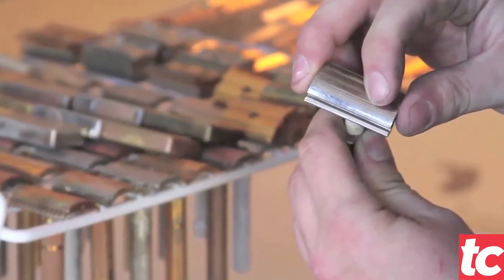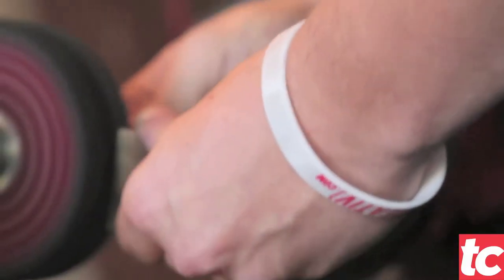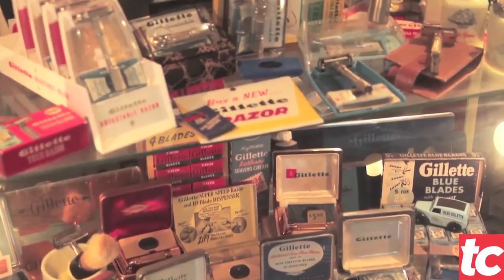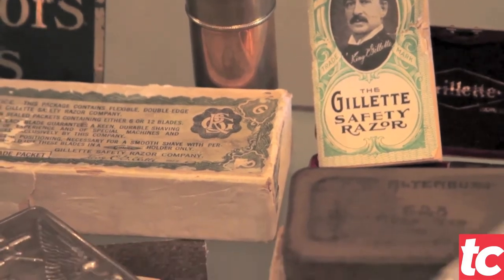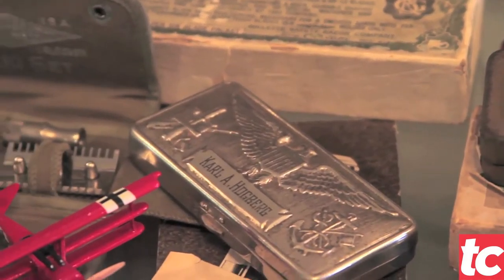Since Razor Emporium was founded, we have handled over 5,000 customer razors. There really aren't any other companies in the world where you can just go online and buy a razor from 1956 that you can then treasure and shave with. With Razor Emporium, we have a chance to give new life to the razors.